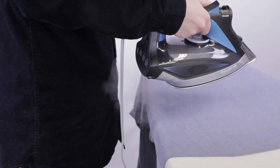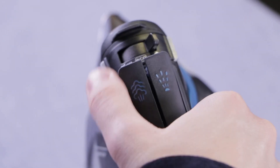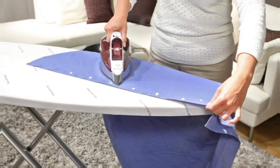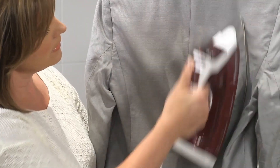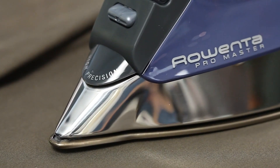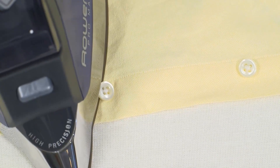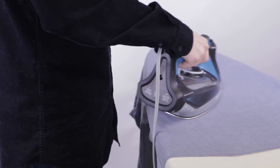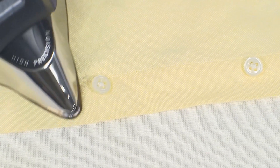Last but not least, we have the Rowenta Pro Master Stainless Steel Sole Plate Steam Iron. With 1775 watts of power and 430 steam holes, it delivers professional-grade results with the best steam distribution on the market. This iron is perfect for a variety of fabrics and features an integrated anti-calc system to prevent clogging and staining. The precision tip and eco setting make ironing hard-to-reach areas efficient and eco-friendly. The large water tank and transparent window make your ironing tasks easier than ever, and the auto-off feature ensures safety. This iron is perfect for cotton, wool, poly, silk, linen, and nylon.